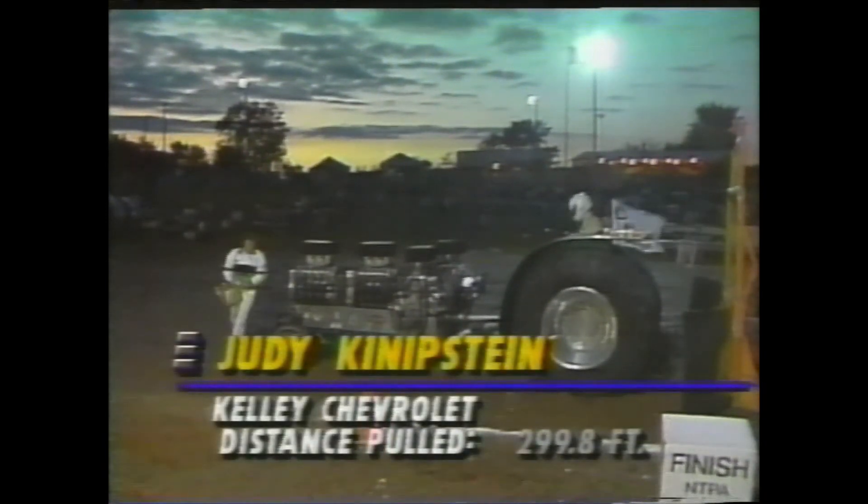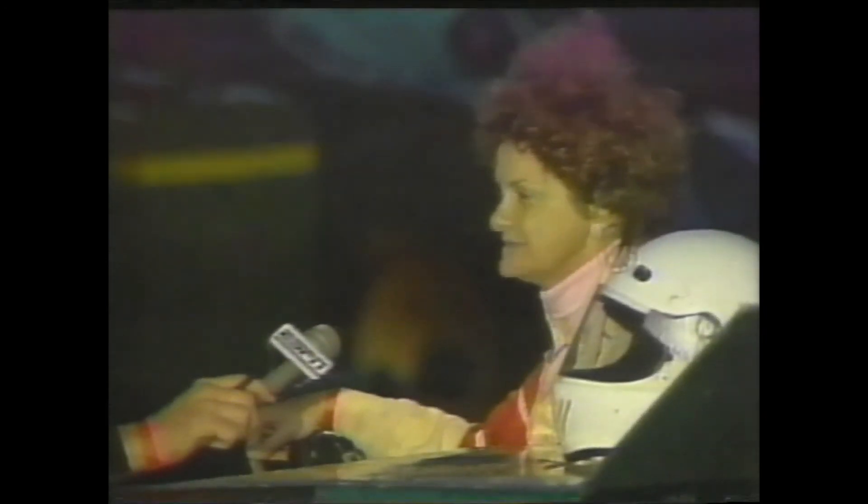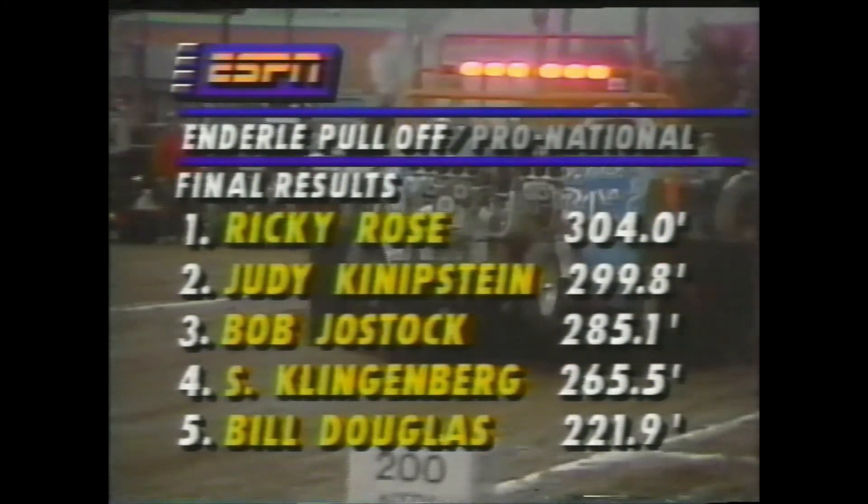Judy Knipstein right here — 299 even. That's going to put her in second spot. If I had it to do all over again, I could probably make some changes, but you never know until you make your first pass at it. It seemed like a lot, and I wanted to give up a little bit, then it kind of locked in again and I had to hit the brakes. What a great class that was in the Enderly pull-off — boy, that is one tough track. Ricky Rose hangs on to take the win with 304 feet, the winning distance.